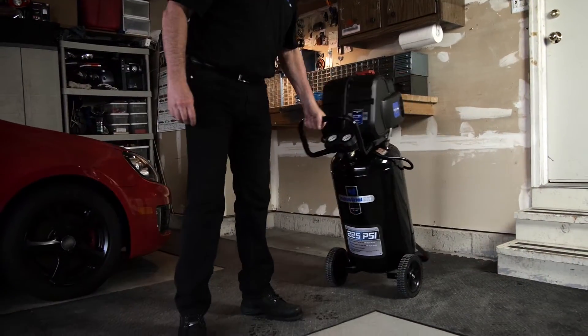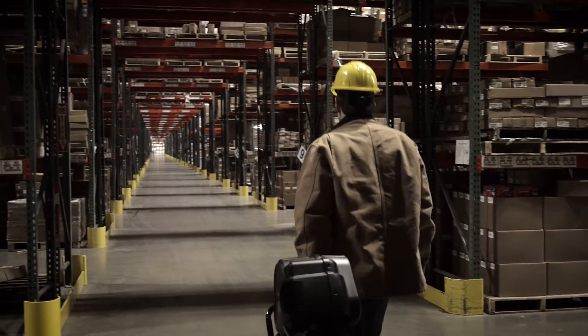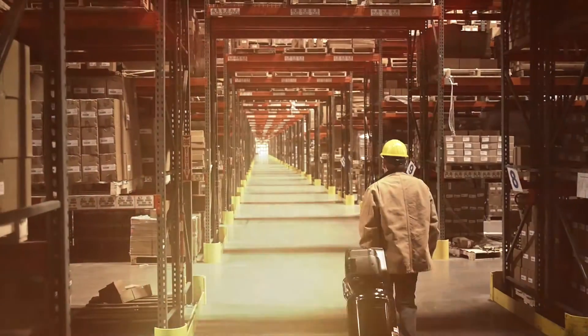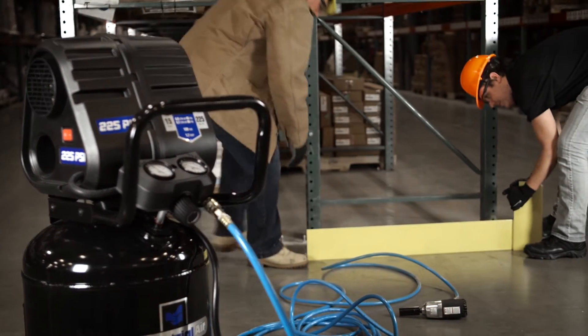No matter where the job leads you, take this portable compressor with you thanks to its convenient handle and 8-inch wheels. And whatever the temperature, the low-maintenance oil-free pump gets you started right away. The quiet belt drive keeps the noise levels down.